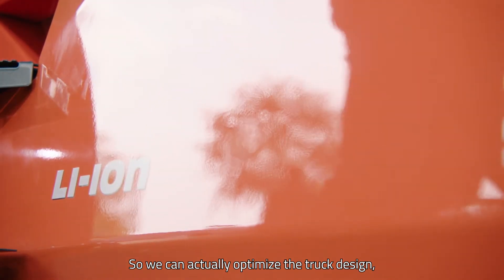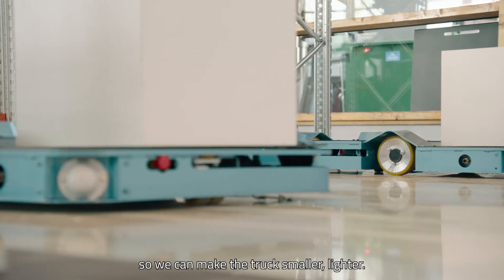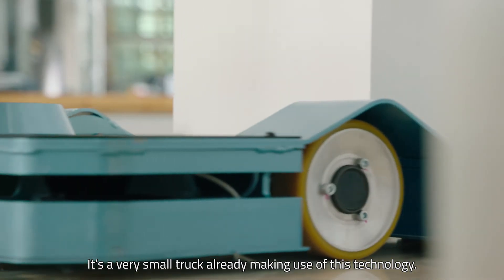We can actually optimize the truck design to place the modules where they're needed. So we can make the truck smaller, lighter, and actually, like you already see operating in the Swarm today, it's a very small truck already making use of this technology — the T-Tinsel.